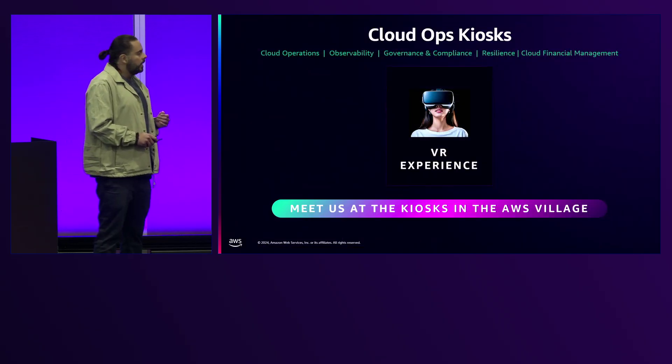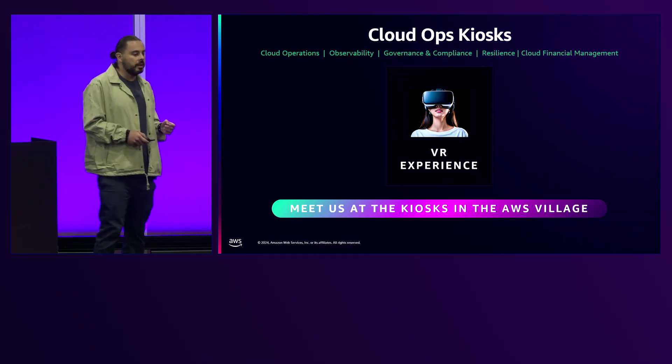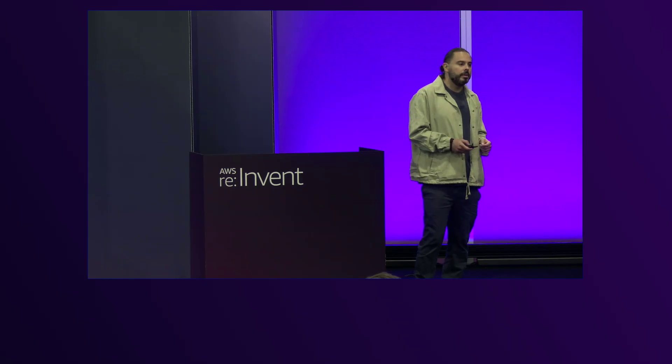If you want to chat more, we welcome you at the Cloud Operations Kiosk — we have one specifically for governance and compliance. Thank you very much for your time.